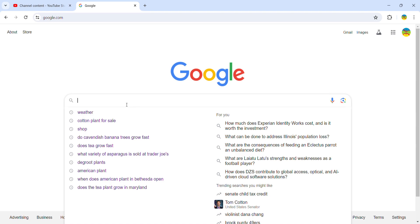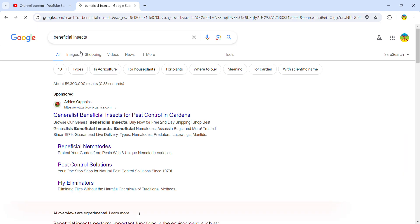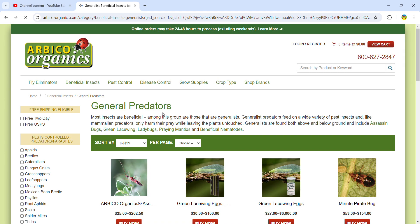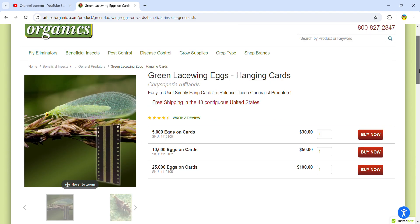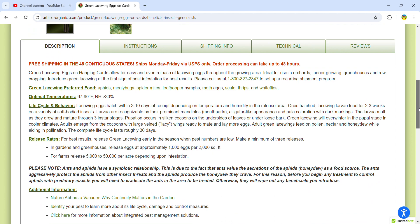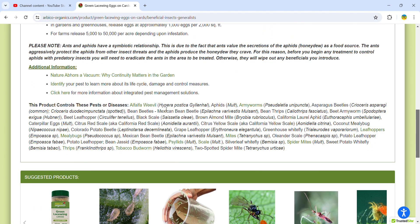The topic today is how to improve your garden with beneficial insects. The most popular one is green lacewings, and they eat a lot of bad bugs: aphids, mealybugs, spider mites, leafhoppers, nymphs, moth eggs, scale, thrips, and whiteflies. Here are some more that it controls, and this is from Arbico Organics.